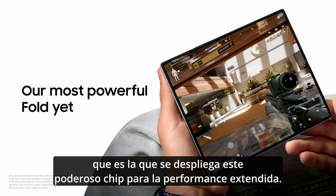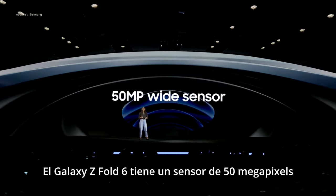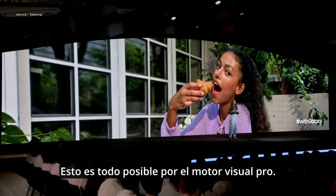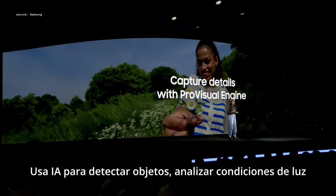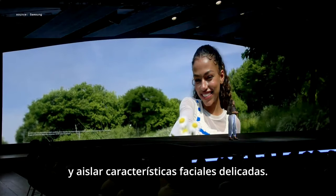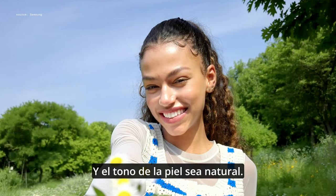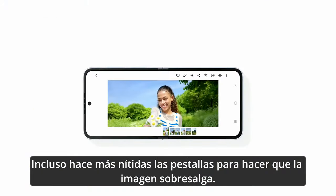The Galaxy Z Flip 6 comes with a 50-megapixel wide sensor and a wide-ranging suite of AI tools, all made possible by the Pro Visual Engine. It uses AI to detect objects, analyze lighting conditions, and isolate delicate facial features. This optimizes the image by making sure the face is properly lit and skin tones are natural. It even sharpens tiny details like eyelashes to really make the image pop.